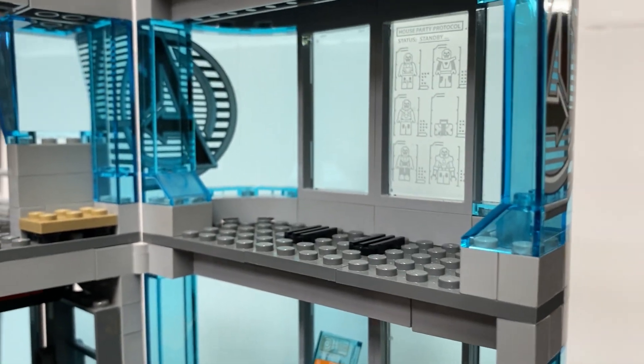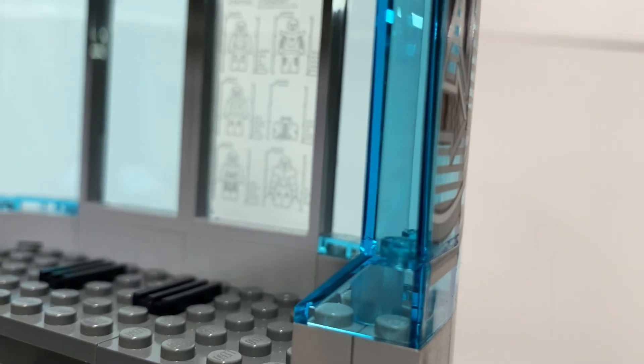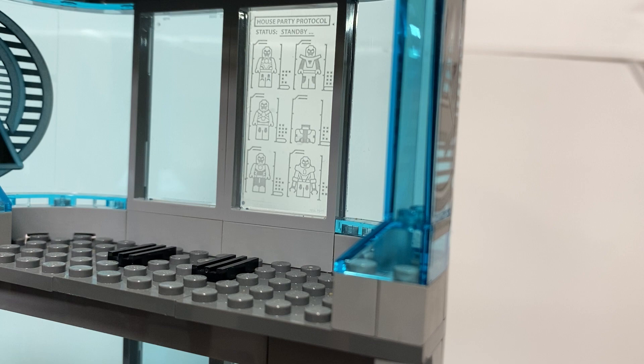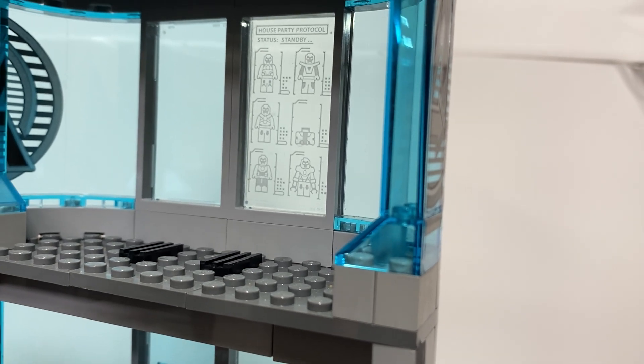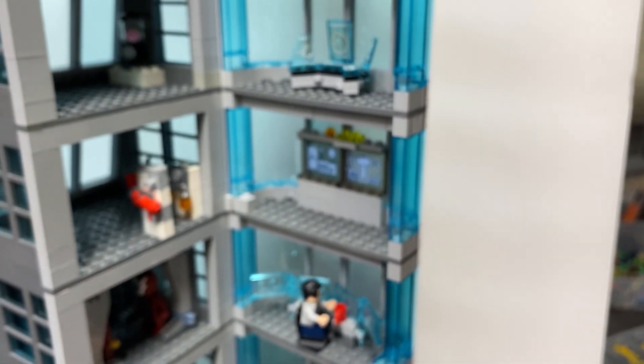The top floor doesn't have too much yet — just the balcony right now. You do have the window there, showing the different suits.